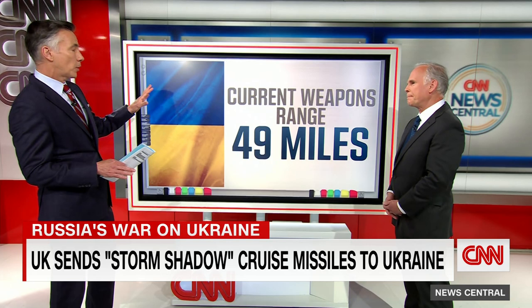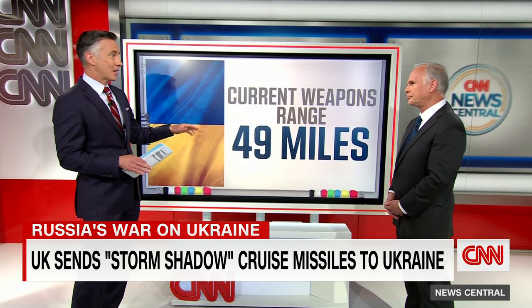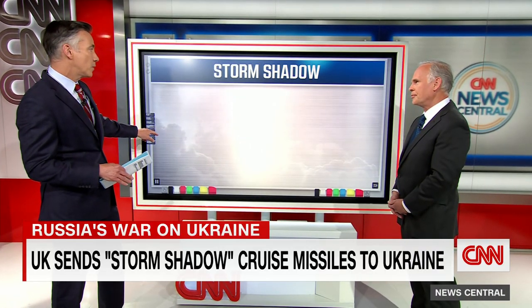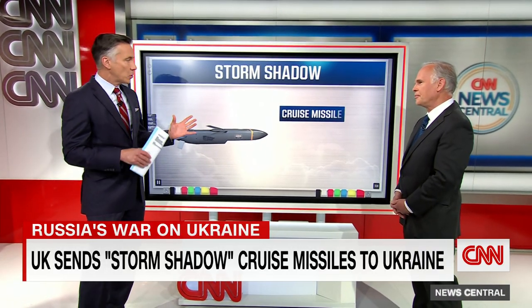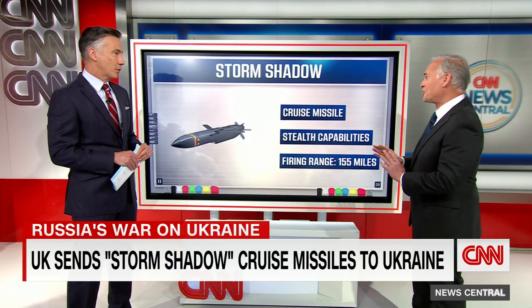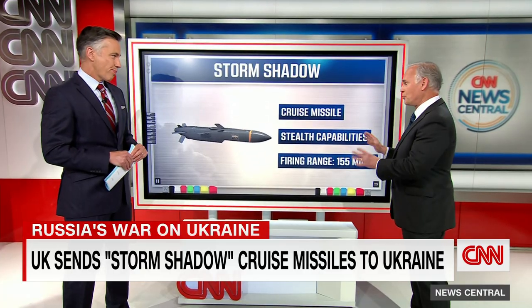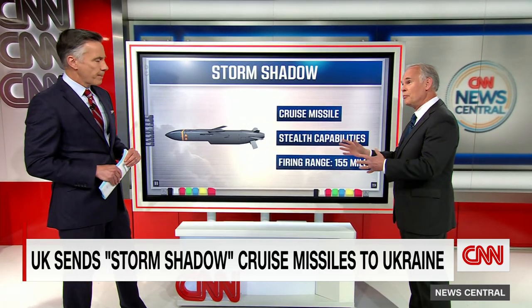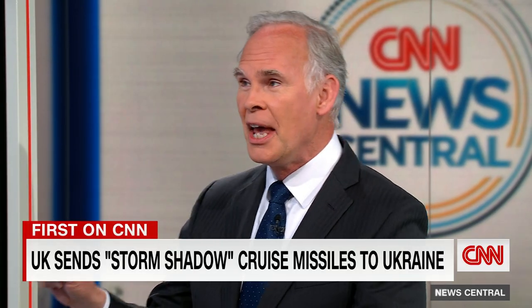Let's talk about what new capability this gives. The current weapons range for Ukrainian forces as supplied by the U.S. is 49 miles — that's deliberate, and we'll talk about that in a moment. The newest one, the Storm Shadow, has a range of up to about 155 miles. What's the difference that makes for Ukrainian forces? It's really quite profound because it's about triple the distance of the weapons Ukraine currently has.